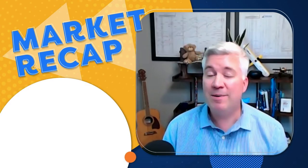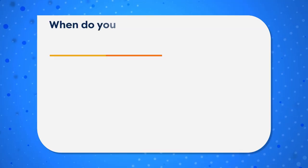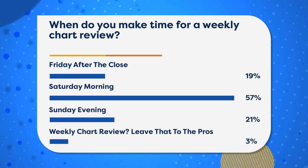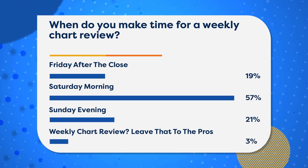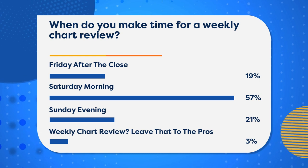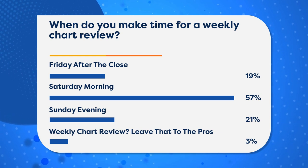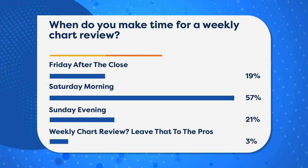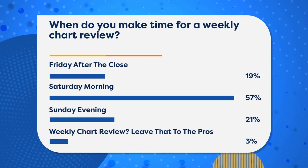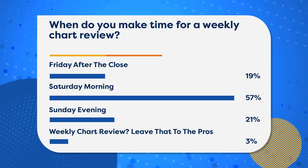Let's continue with a poll we always have going on our live stream page at StockCharts.com and on our social media. The latest question: when do you make time for a weekly chart review? Options were Friday after the close, Saturday morning, Sunday evening, or 'I don't do a weekly chart review.' For the 3% who said they don't do one — shame on you. Find a time to regularly reflect on how the markets have evolved. Most of you said Saturday morning, which is a great answer, but the key is simply to have one.